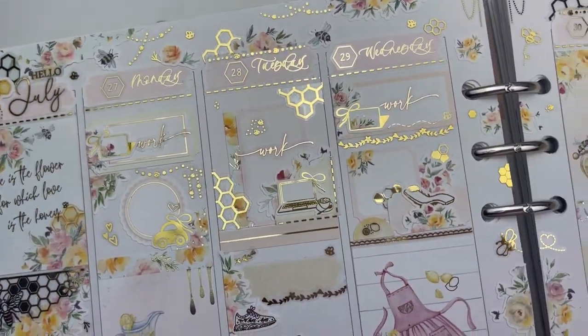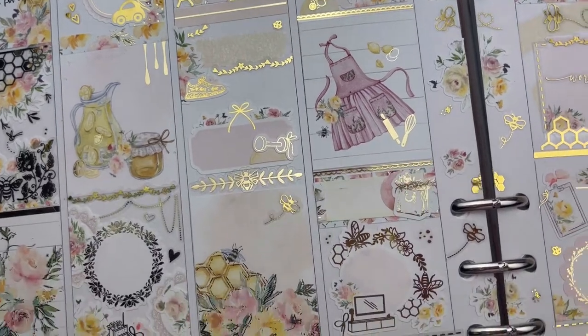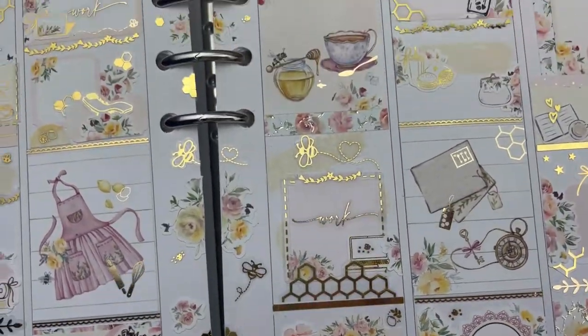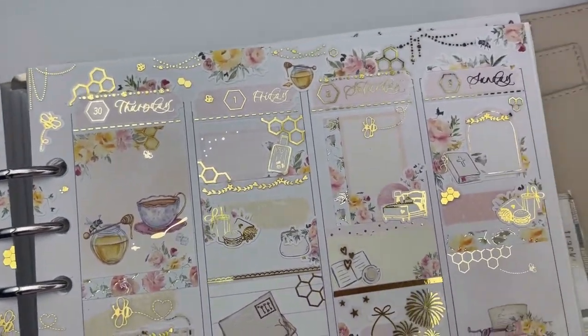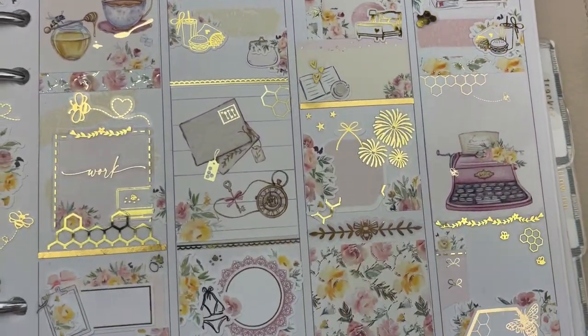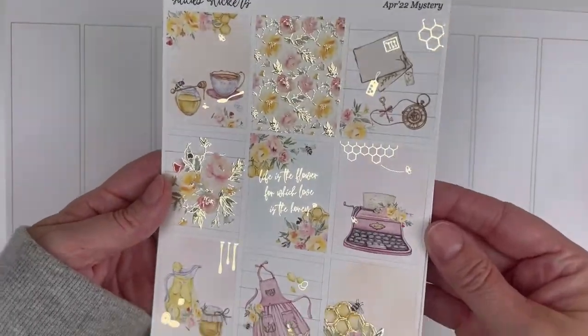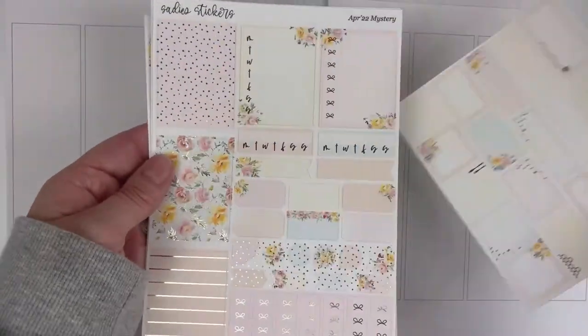Hello friends, welcome back to my channel. If you are new here, my name is Cassie and I share plan with me's, hauls, and other planner related videos here on my channel. Thank you so much for joining me for today's video and I hope you enjoy.